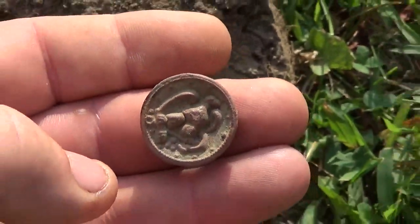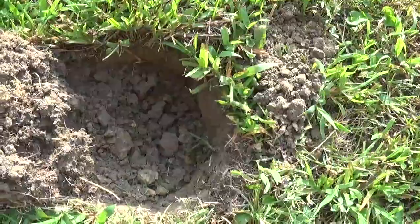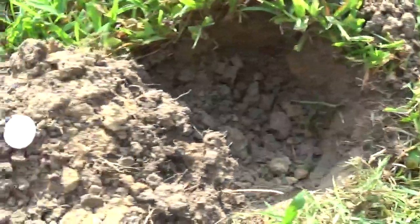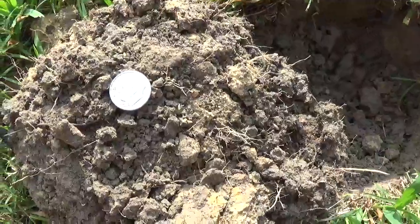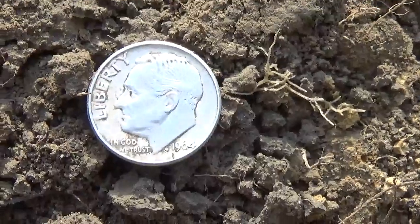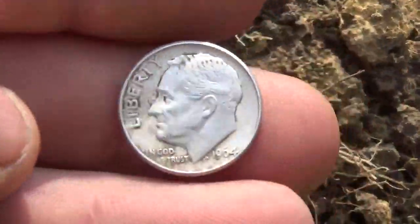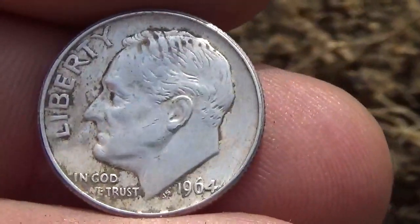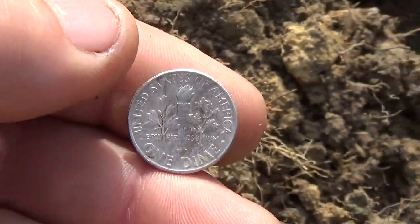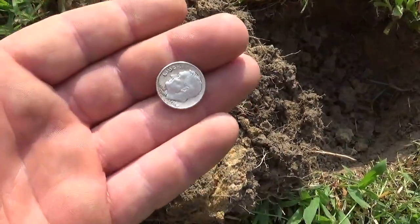Alright, I'll let you know if I find anything else. Next signal here, down about five inches - the worst silver signal I've had. It was a 22-47 one way and then a 10-45 the other way, but it just made it - so '64, no mint mark. Must be some iron in the hole.